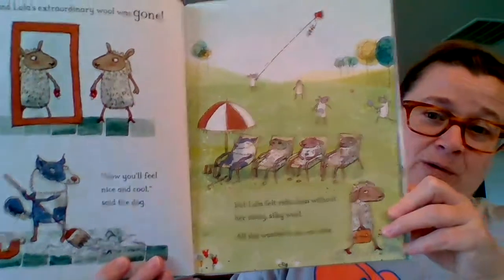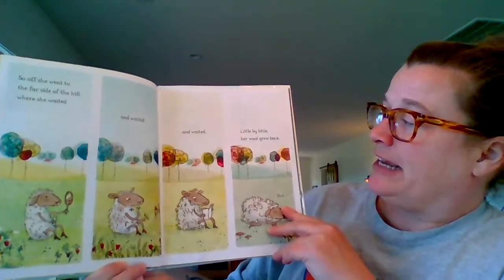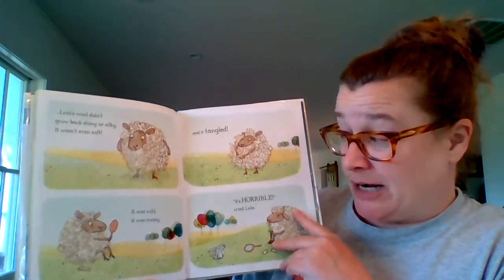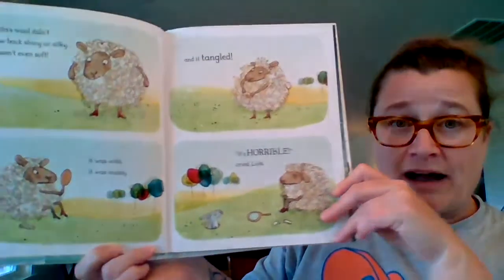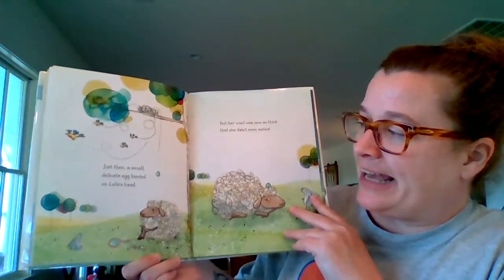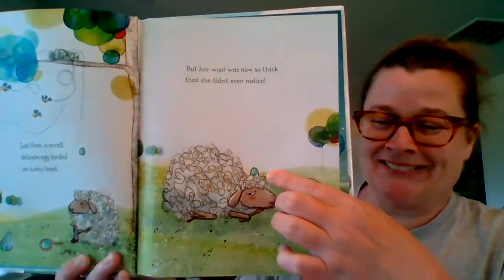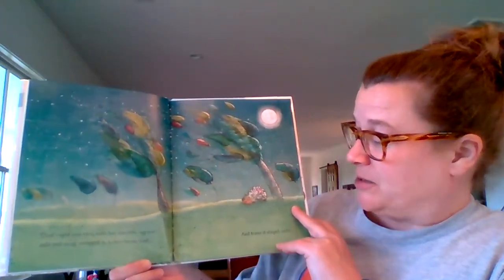Poor Lola! So off she went to the far side of the hill, where she waited and waited and waited, and little by little, her wool grew back. But Lola's wool didn't grow back shiny or silky — it wasn't even soft. It was wild. It was messy, and it tangled. "It's horrible," cried Lola. Just then, a small, delicate egg landed on Lola's head — you see it falling from the tree? But her wool was now so thick she didn't even notice. That night was very cold, but the little egg was safe and snug, wrapped in Lola's messy wool.